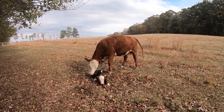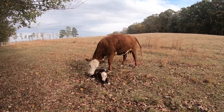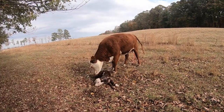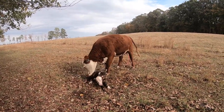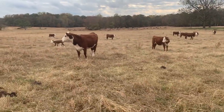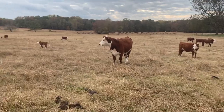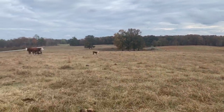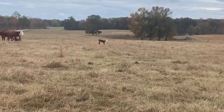I didn't get to video it, but it's a bull calf. Her last year's bull calf is looking good, so we'll see how this one turns out. She's a really good mom. While she was cleaning her baby off, I came to check on the others and give her a little time.